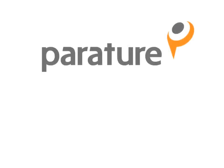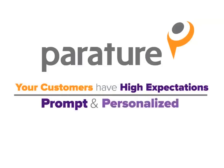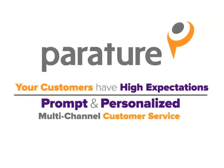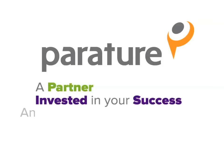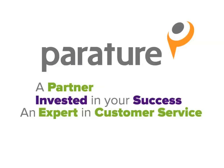In today's real-time, always connected world, your customers have high expectations for prompt and personalized multi-channel customer service. With Perature, you get a partner who's invested in your success, who's an expert in customer service challenges and needs.